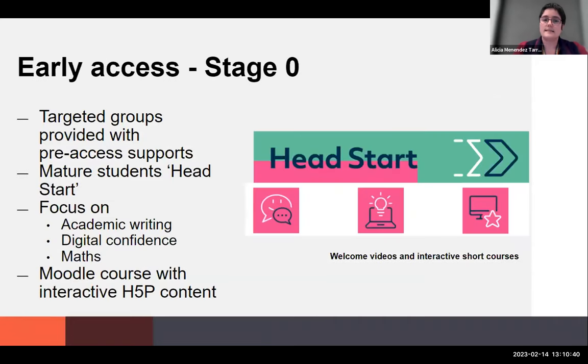Stage Zero, called Head Start, is targeted at mature students specifically. The focus is on academic writing, digital confidence, and math. This is a Moodle course with interactive H5P content, and this year there was also a companion live event where students could register to attend three days on campus — companion workshops to what was on the Moodle page — as well as meeting their classmates, support staff, and starting to live that student life. A big part of Head Start is building confidence and that sense of belonging, basically telling mature students returning to university: you belong here, you can do this.